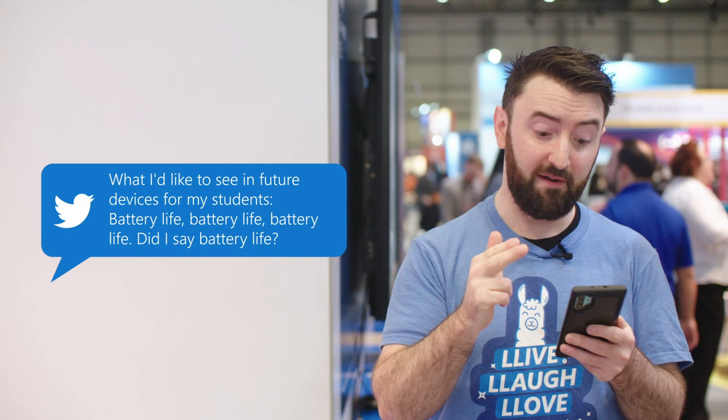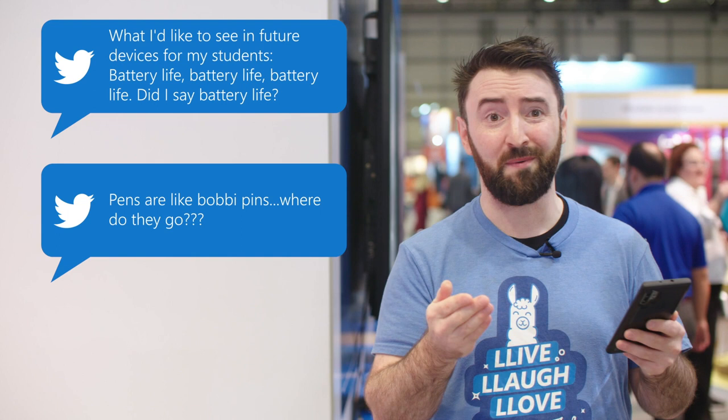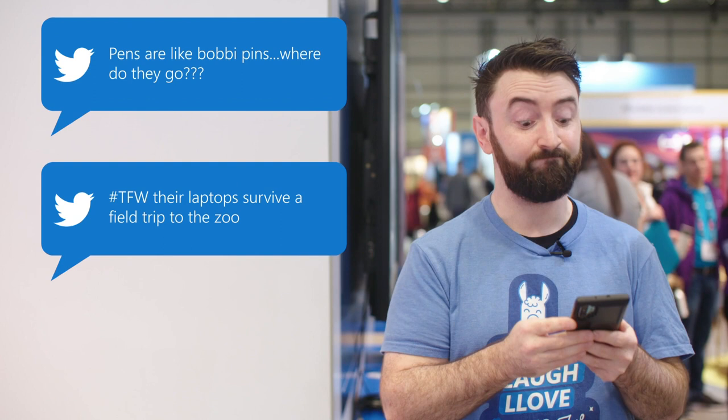Hashtag that feeling when their laptops survive a trip to the zoo. My laptop died and I forgot my charger. Well, that's the new 'my dog ate my homework,' I think. Hashtag teacher life.